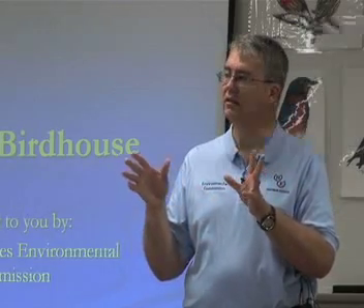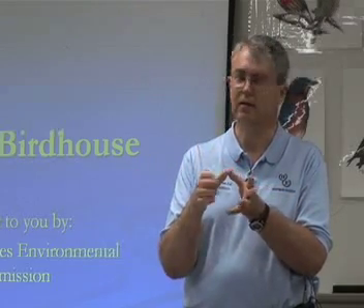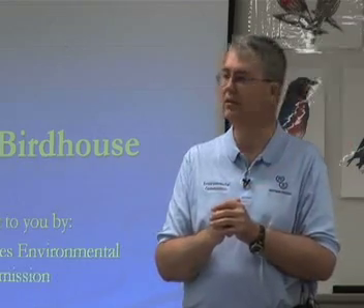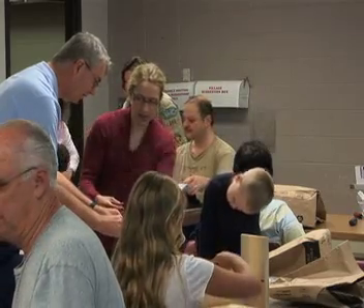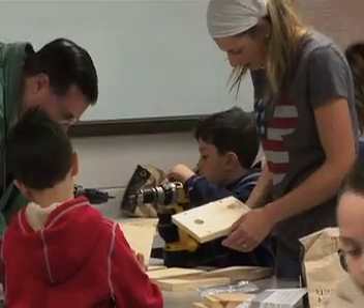Now your bird house is empty and has an old nest in it that needs to be cleaned out. All of our bird house kits have a place where you can unscrew one screw and lift the lid — it has a hinge on it. You clean out the old nest so that whenever the next set of birds finds the bird house, it's nice and empty and they can build a fresh, clean nest.